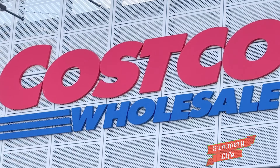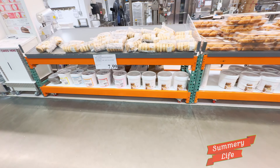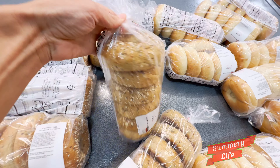Hey everyone! In today's video we're taking a look at all the delicious bakery items Costco has to offer, from sweet treats to fresh bread. Stick around as we explore everything you'll want to check out next time you're at Costco.